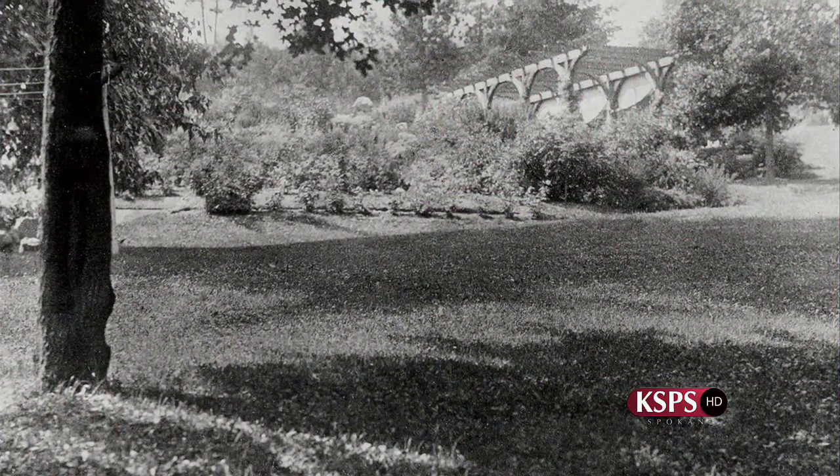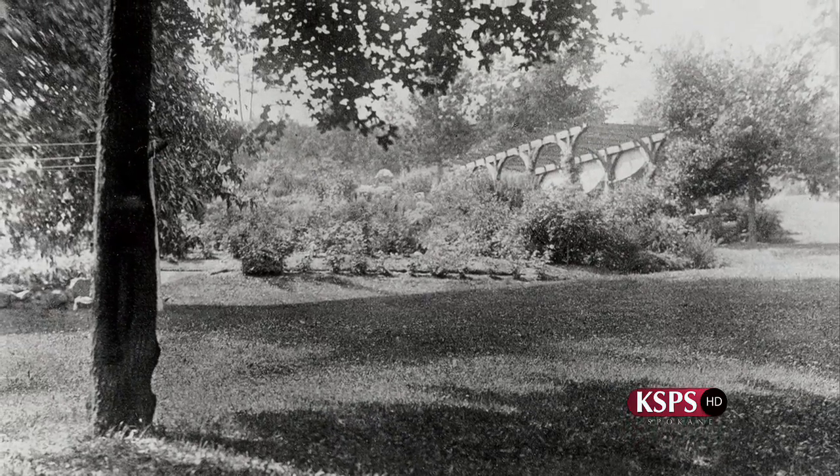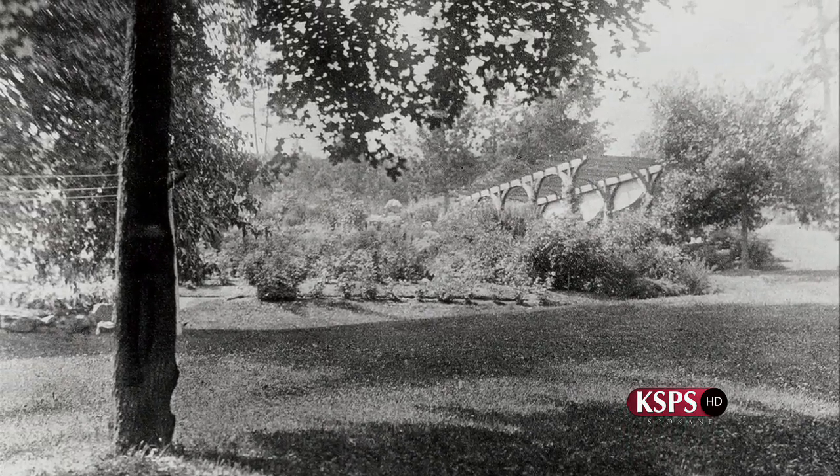Our interpretation was based on the dozens and dozens of photographs that were available to us. We could begin to understand the architectural structures on the site, so that was pretty exciting. And then the plants themselves — we could even go so far as to identify individual plant species.